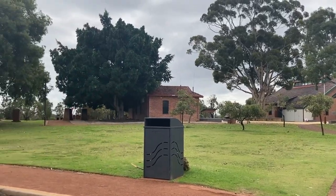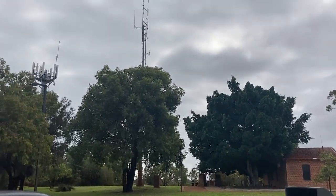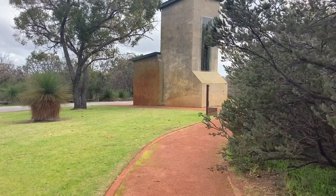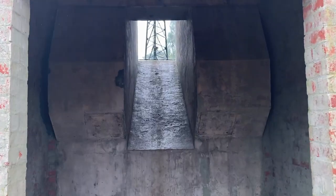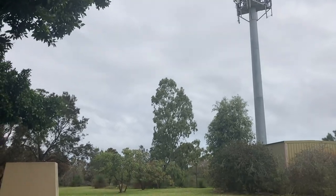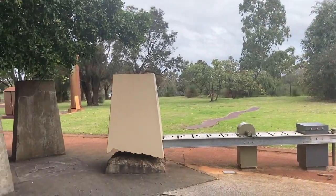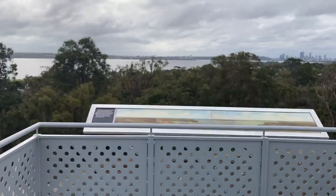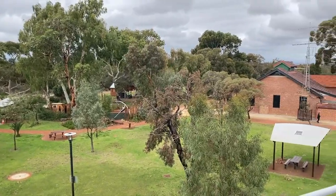There's plenty to see at this park as it has a rich history. This area used to be host to an early radio station in 1912. Over the course of World War 1 and 2, the Navy took control over it and ownership transferred to the OTC after that. You can actually walk up one of the old anchor points and take in the breathtaking views of Perth and get a bird's eye view of the park.